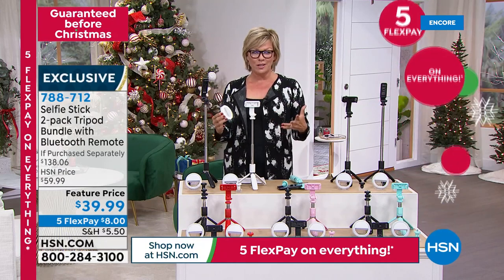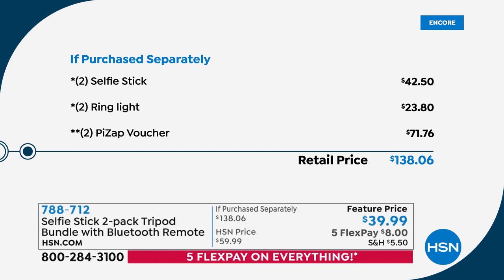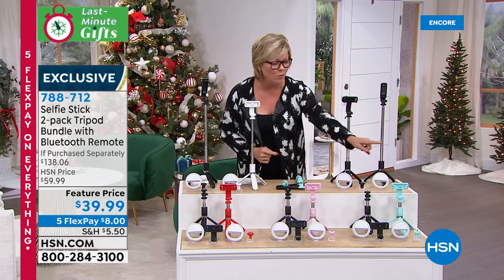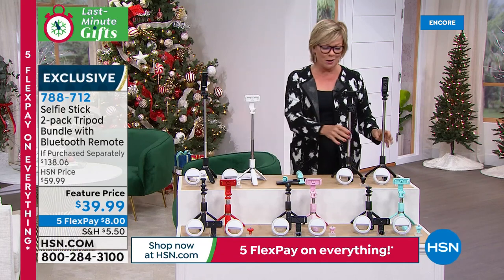The extras on top of the two of everything put this value at $138, so you're saving about $100 by getting the bundle at HSN. The extra vouchers included are for creative photo editing — hundreds of fonts, thousands of stickers, handwriting on text, brightness and contrast adjustments, sharing to social media. That's a $71 value — two vouchers, two selfie sticks, two mini LED ring lights. The only choice is color: two black, black and white, black and red, black and pink, or black and teal. Item number 788712.